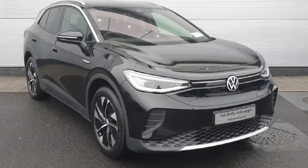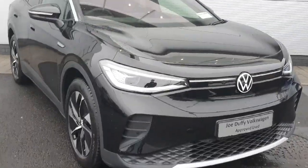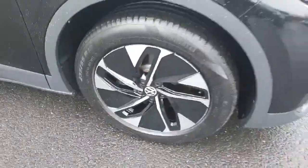Welcome back to Joe Duffy Voltaic in North Dublin. Today we have this stunning ID.4 in stock. I'm going to bring in a walkthrough for the car guys to show you some of the features on it and how they work. As you can see here, we have our 19-inch metallic alloys.